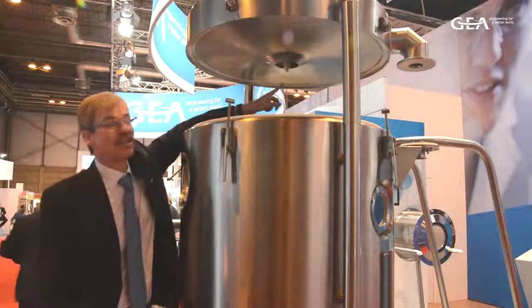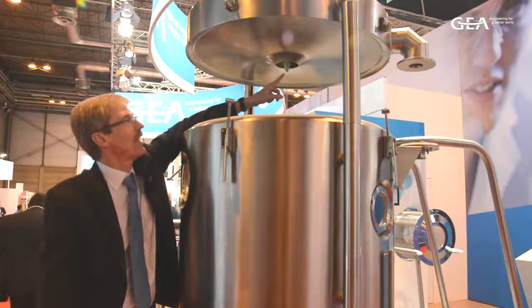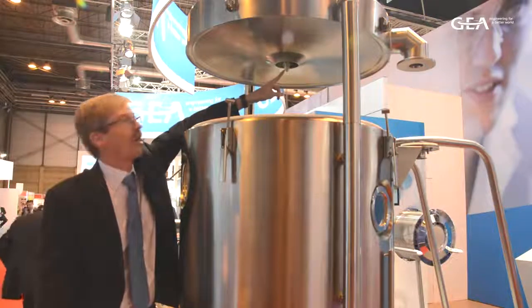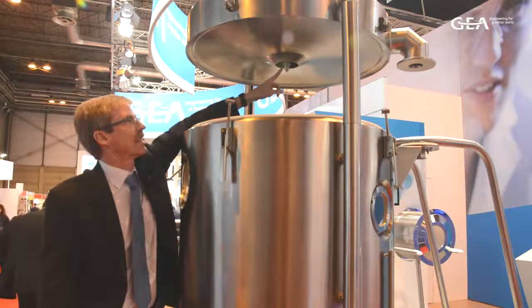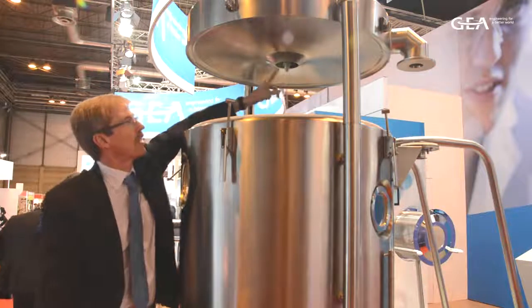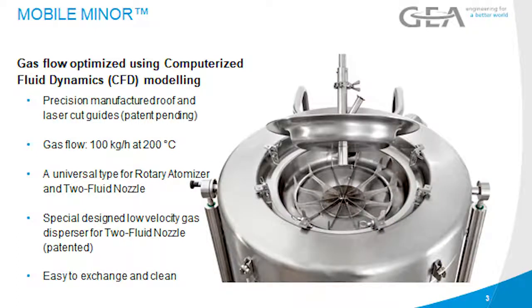Here we see the two-fluid nozzle and the drying chamber, and around it we actually have the extra feature of a nozzle protection gas, that can be used especially when spray drying organic solvents. Around it, we enter the hot process gas, and there is also something new up in the gas disperser — a completely new design, with laser-cut guide vanes.